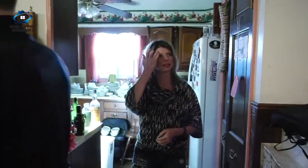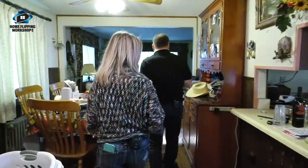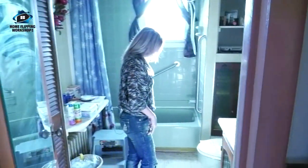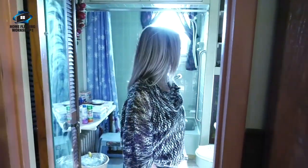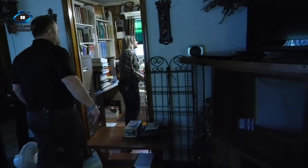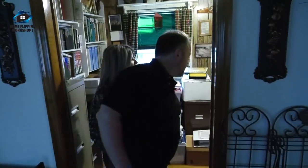As I look around, it needs updating throughout. It's a little outdated. Toilet is off — do not use unless you turn the water on and then off. I think we're already kind of knowing this may not be a good working situation. It's like a little library, den, office — no closet, so it can't be a bedroom, and it's small.